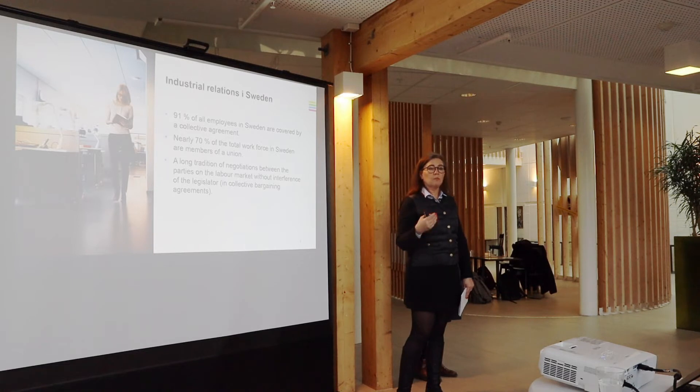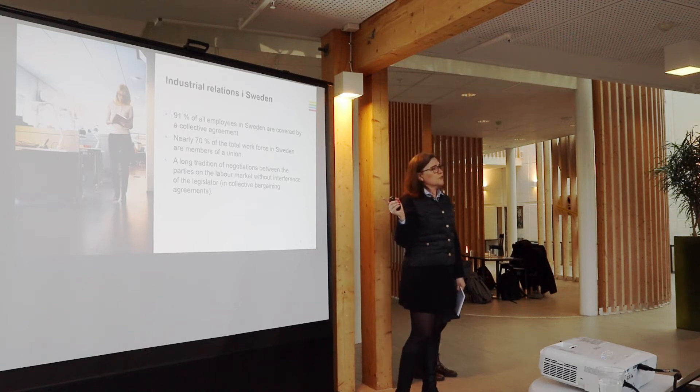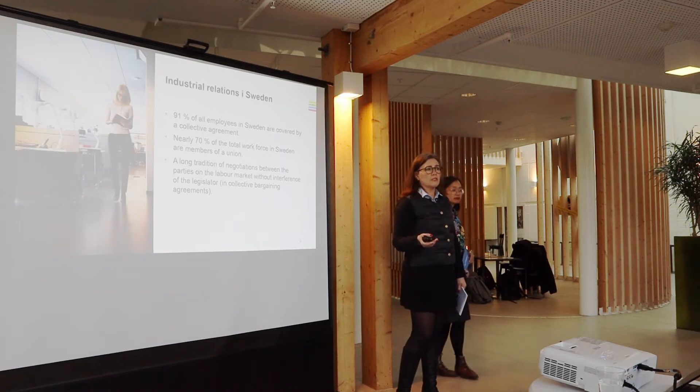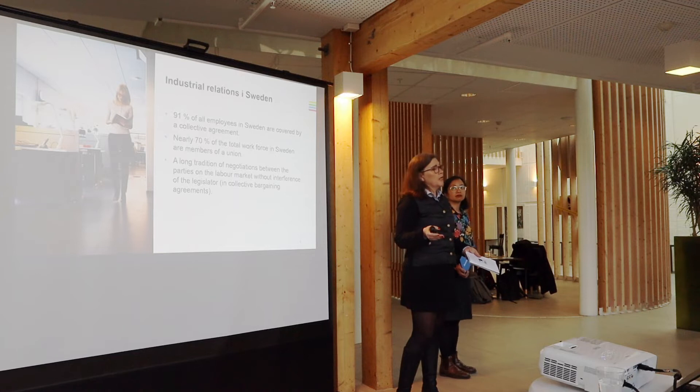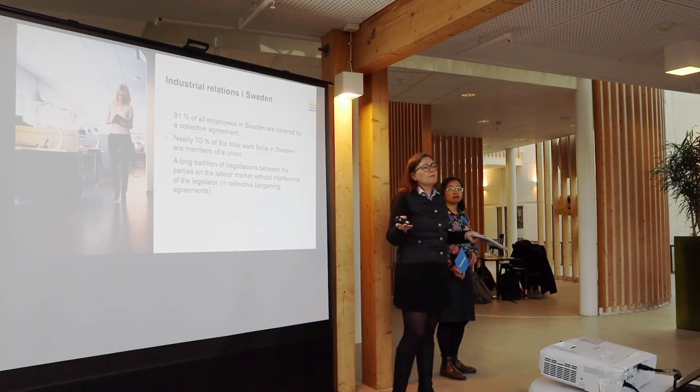That means that if you are a member of an employer's association, you are also bound by a collective agreement. This is a long tradition in Sweden, also called the Swedish model, which means that we don't have as much legislation as many other countries do, because we make rules by negotiations per branch or sector, adjusted for a typical branch, made through negotiations between the union and the employer's association.